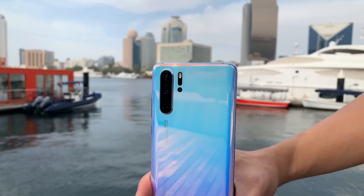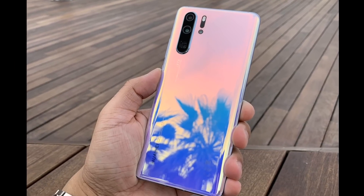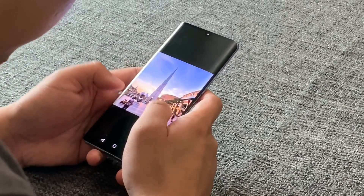In the weeks that I have been using the Huawei P30 Pro, it has proven itself to be one of the most capable smartphones I have ever used. From personal to work related tasks, it managed to perform above expectations and ultimately made it one of my favorite Android smartphones.